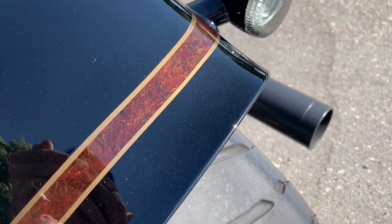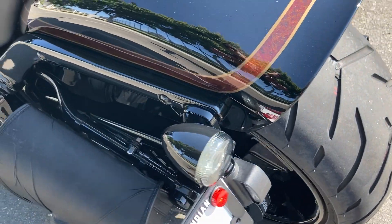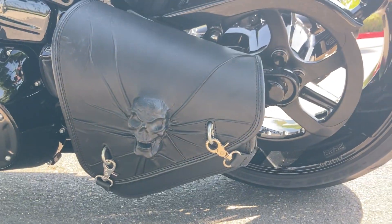You can see the beautiful fat pinstripe that we've got, and a very interesting swing-arm bag.